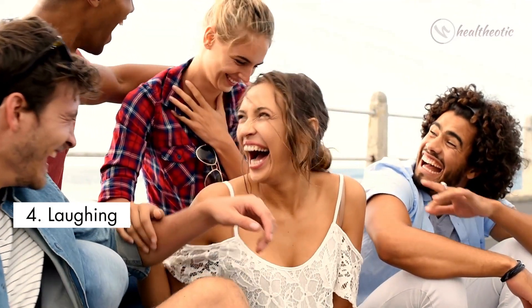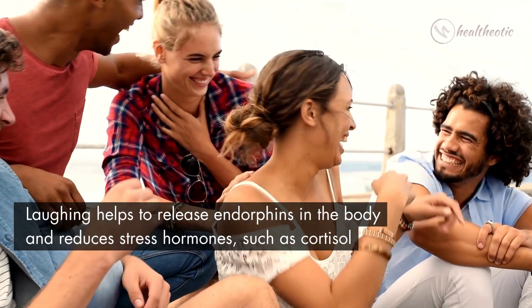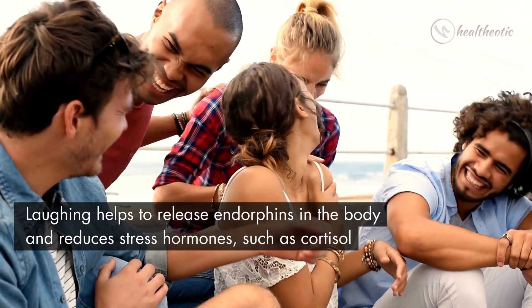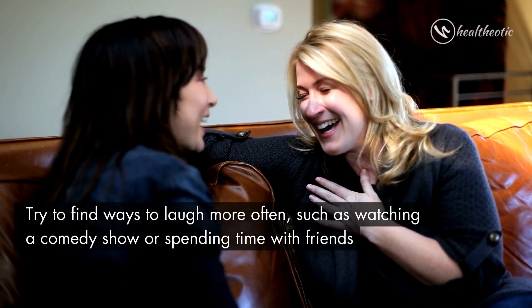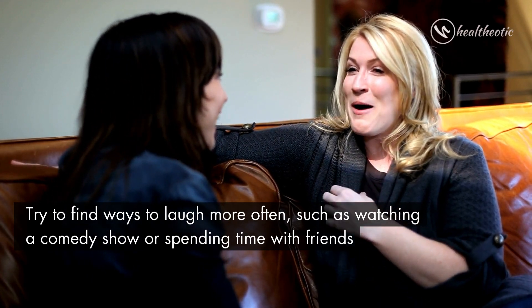The fourth exercise is laughing. Laughing helps to release endorphins in the body and reduces stress hormones such as cortisol. Try to find ways to laugh more often, such as watching a comedy show or spending time with friends.